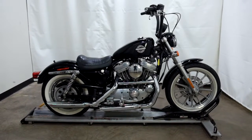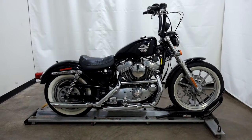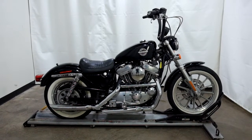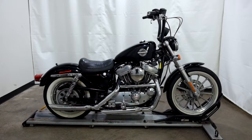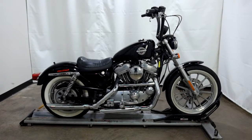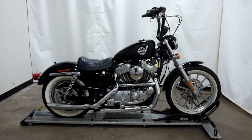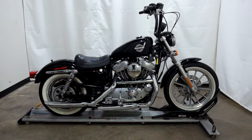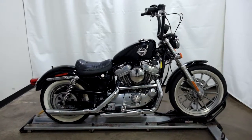Welcome to SimplyRideUSA.com. Today we have an outlet 2002 Harley-Davidson XL883 Sportster. This motorcycle has just under 36,000 miles on it and will be sold as is. So let's take our walk around it, we'll show it to you, then we'll fire it up for you.